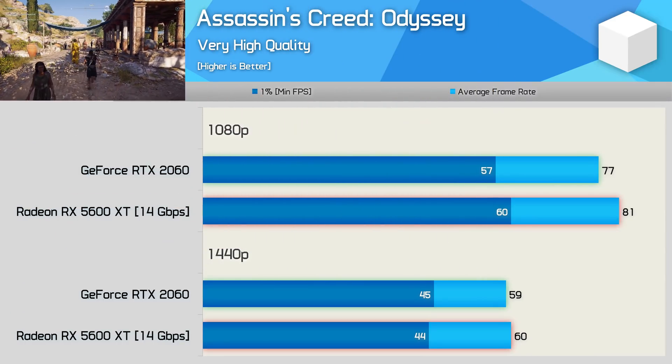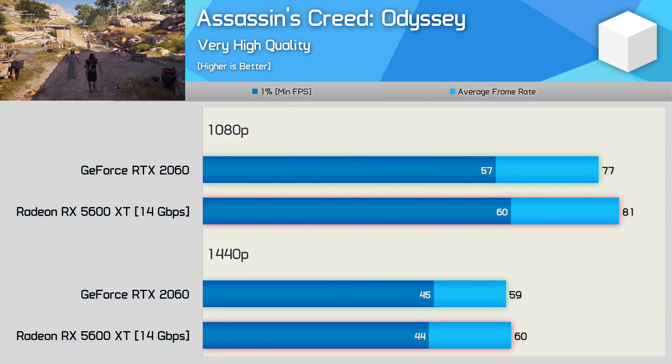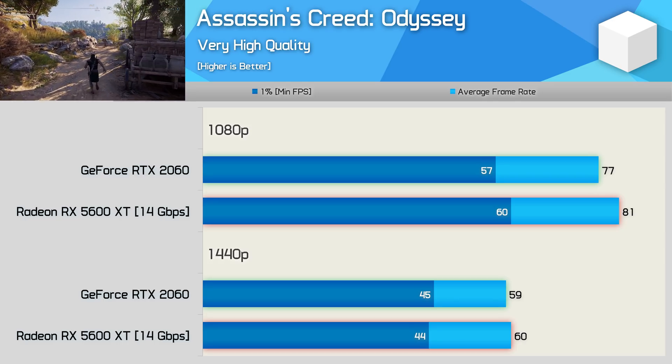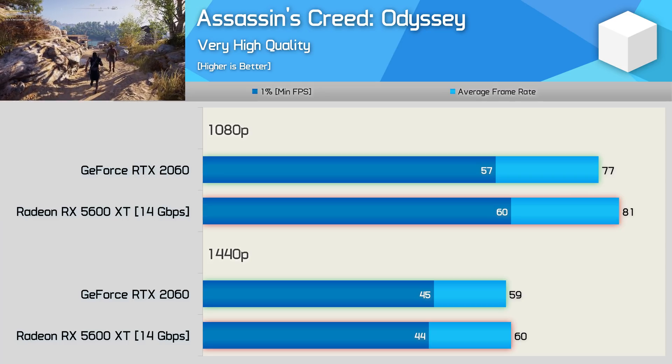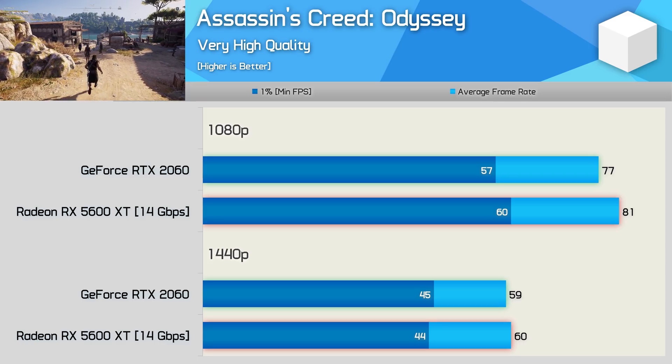First up, we have Assassin's Creed Odyssey. The 5600 XT just nudged ahead of the RTX 2060 at both tested resolutions, offering 5% more performance at 1080p and just a single extra frame at 1440p. So really not a great deal in it — basically identical performance.